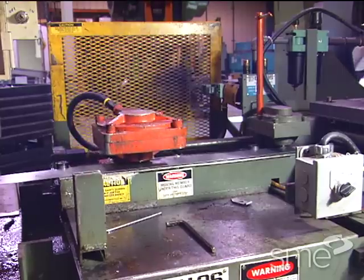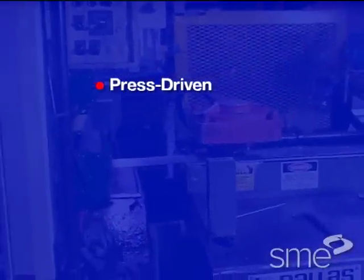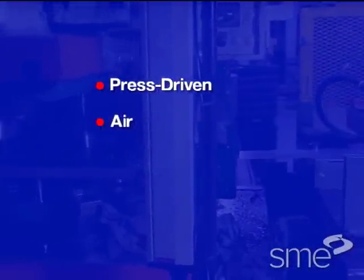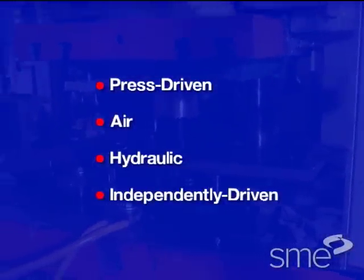Slide feeds are available in various types including press driven, air, hydraulic, and independently driven slide feeds.